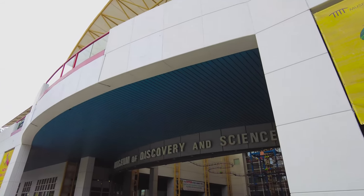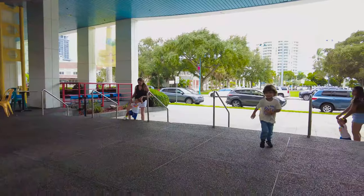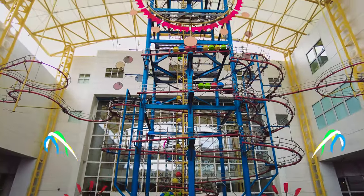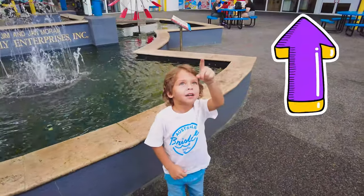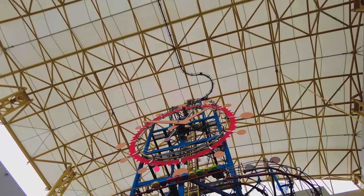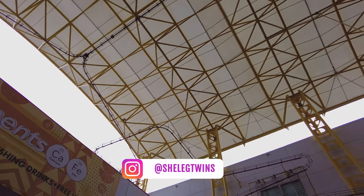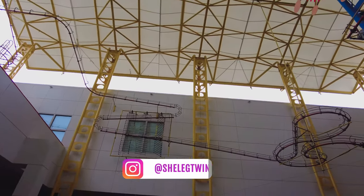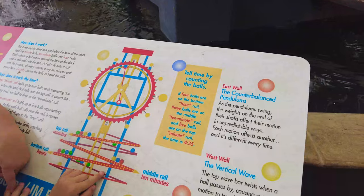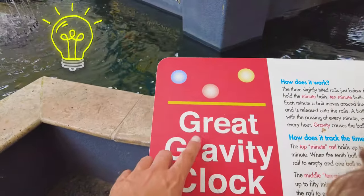Here we are at the Museum of Discovery and Science. Look at this! Wow, what is it? So cool! I see that these boys are traveling all the way up here and then down here. Wow, that's a great mechanism, right? Yes, this is what it is. What is it called? It's called gravity — the great gravity clock.